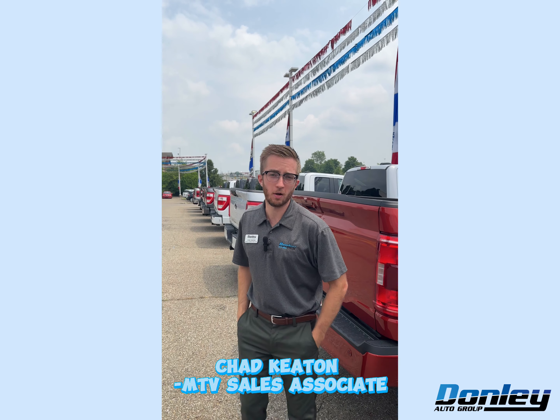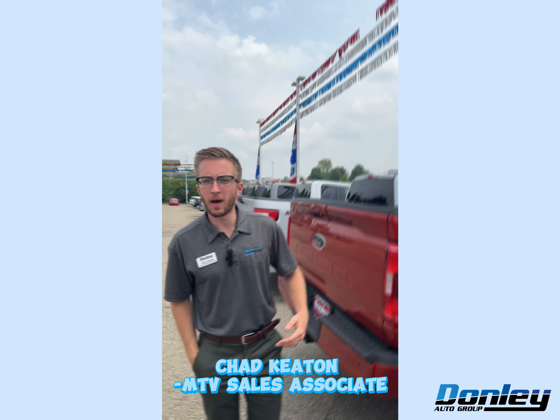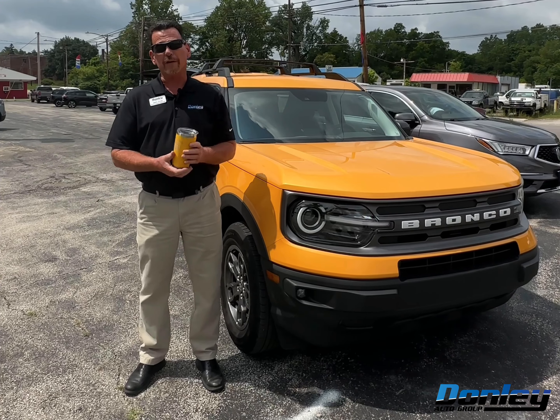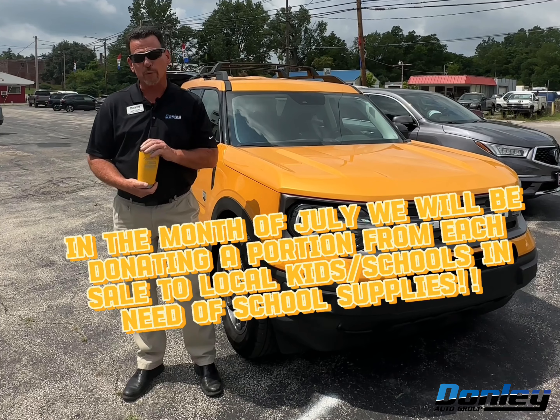If you want to find out why, come on by. Donnelly Auto Group is committed to the people and communities we represent, so all the proceeds when you buy a vehicle will go to help supply school supplies for schools and for kids in need.